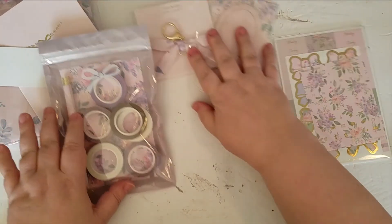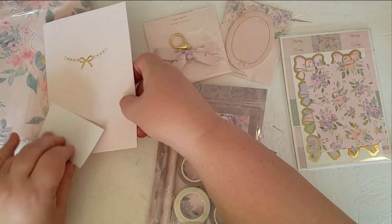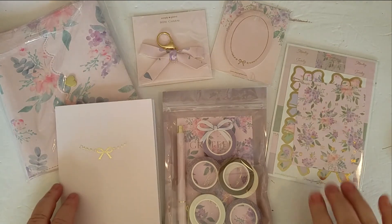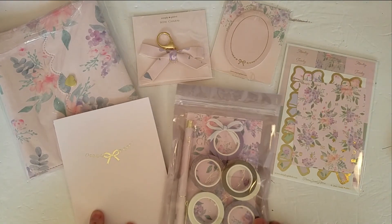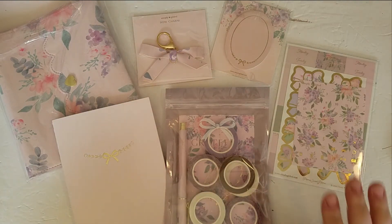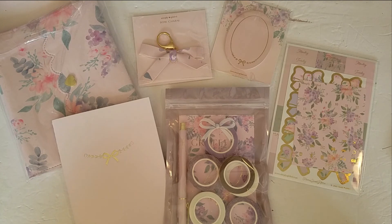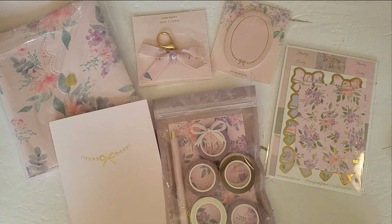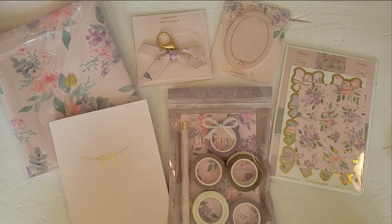So there we have it — the December 2021 subscription box for Simply Gilded, and this is the last one that will be this style. After that there's a different format for how the boxes are going to be coming out in the future. They'll be announcing that early in the new year so we can change up our subscriptions as desired. Thank you so much for watching, take care everyone, and I will see you again soon. Bye now.